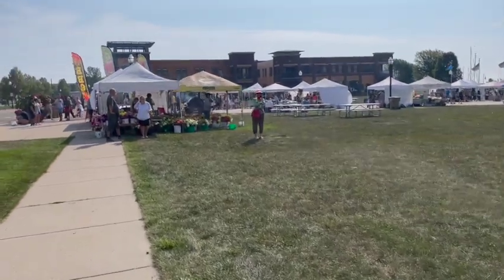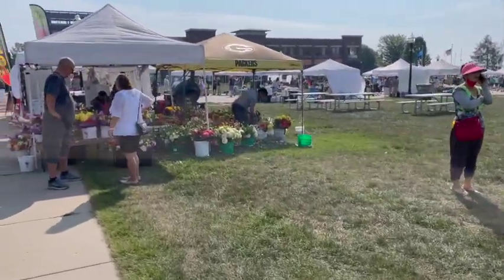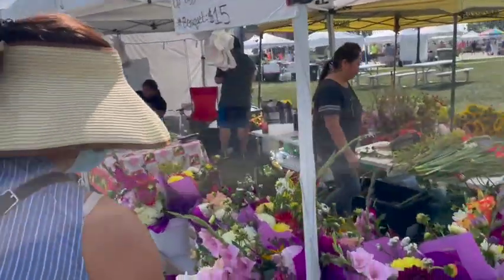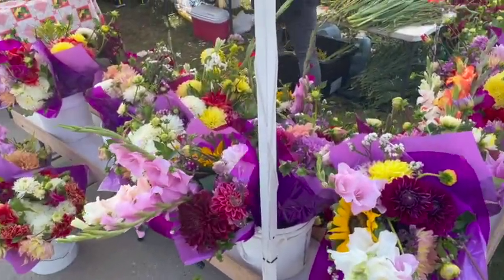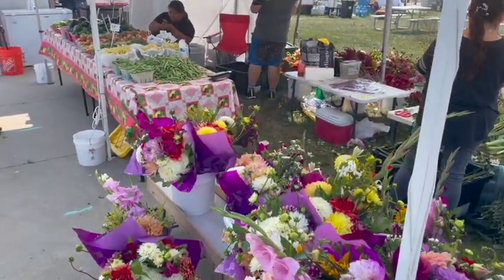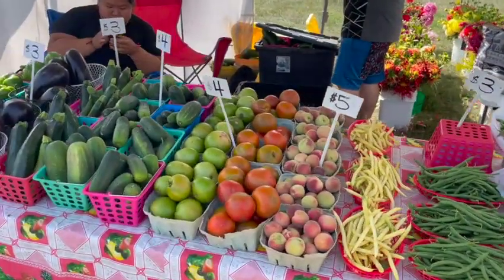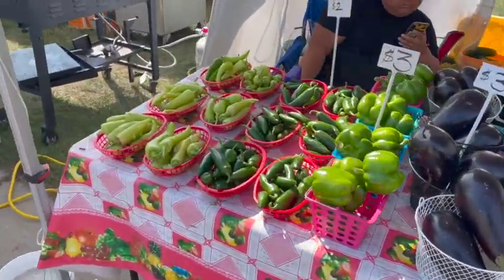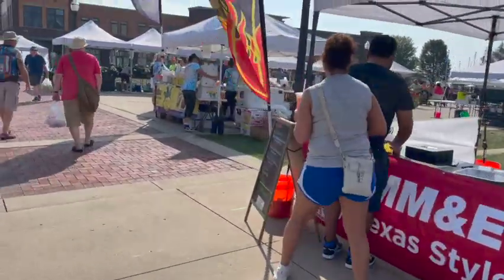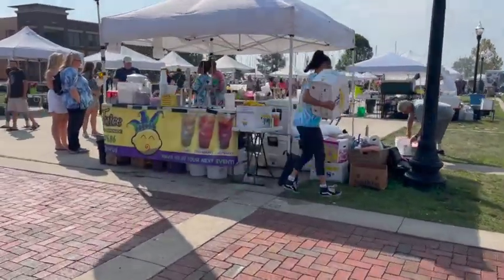Lots of flowers, vegetables, fruit, food, crabs. Nice dogs. Barbecue. Oh, I need a mask. Five dollars. There's string beans. Baby peaches. Cologne. Peppers. Lemonade, strawberry, raspberry juice.